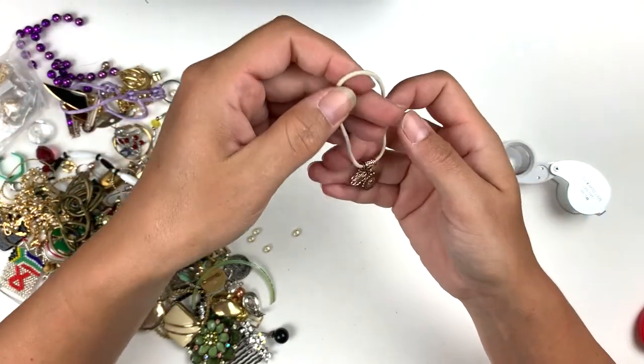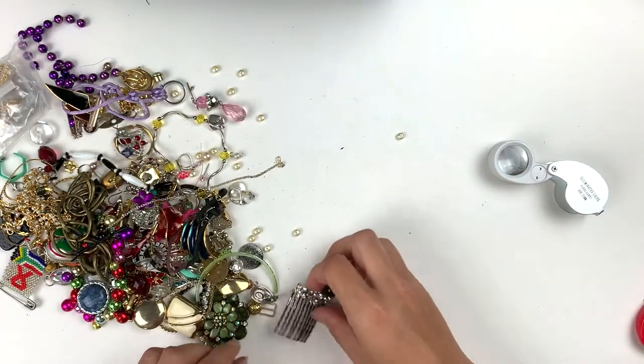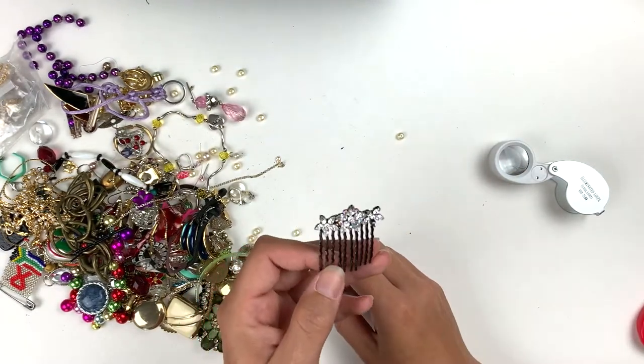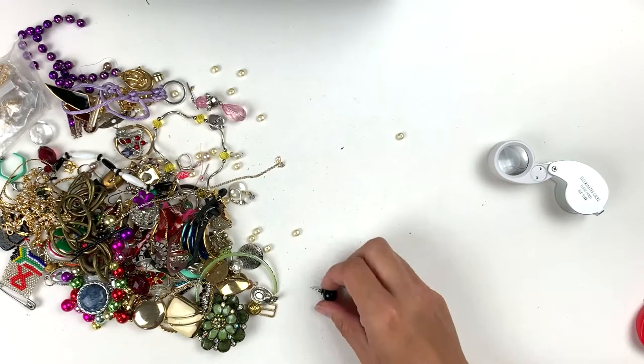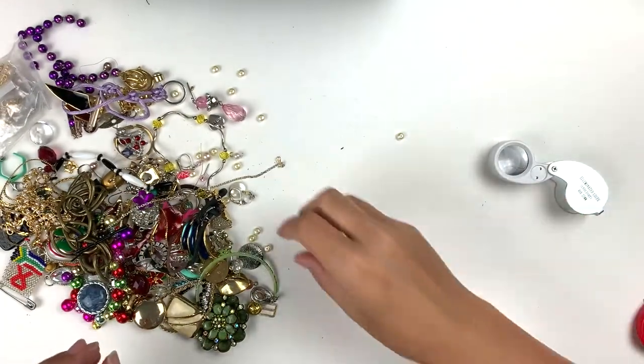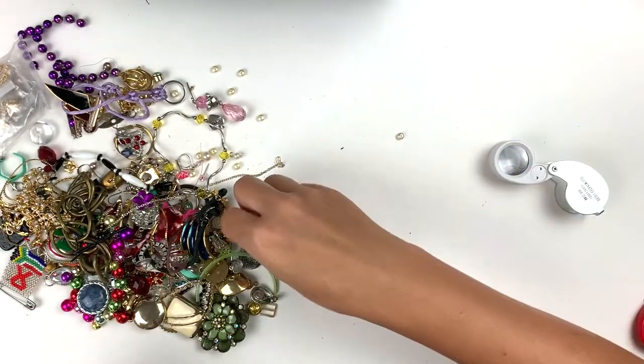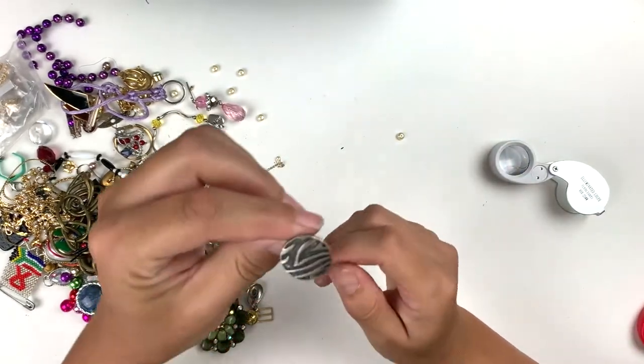So this is a hair tie with some charms — put that in the craft pile. Barrette — I'll put that in the craft too. Here's a big old earring — some shells with a lever back. This is fun.